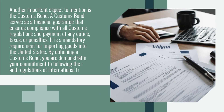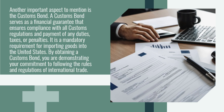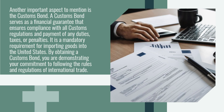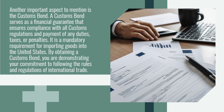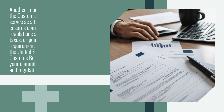Another important aspect to mention is the customs bond. A customs bond serves as a financial guarantee that ensures compliance with all customs regulations and payment of any duties, taxes, or penalties. It is a mandatory requirement for importing goods into the United States. By obtaining a customs bond, you are demonstrating your commitment to following the rules and regulations of international trade.